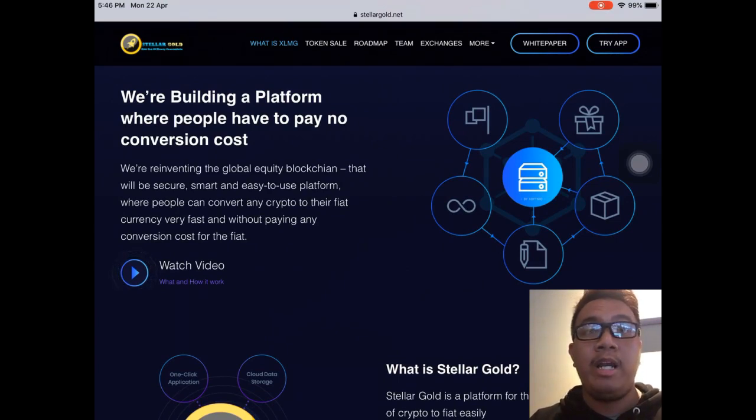They're building a platform where people have to pay no conversion costs. For me, this project concept of Stellar Gold is simple but realistic and powerful — pretty straightforward. By using the Stellar Gold wallet for transferring or converting crypto to international fiat, the sky's the limit.